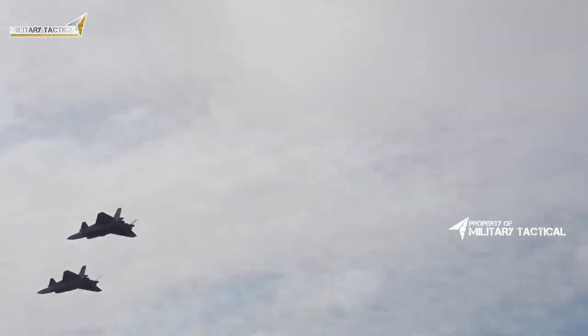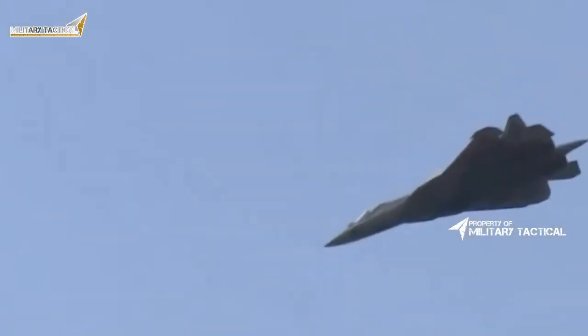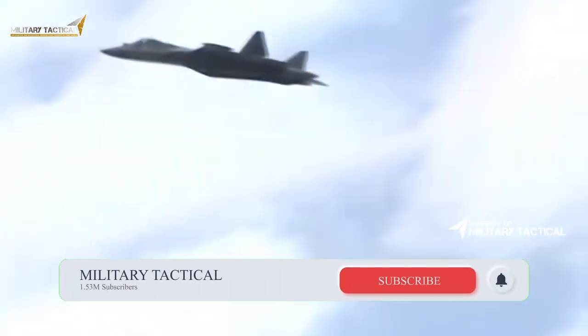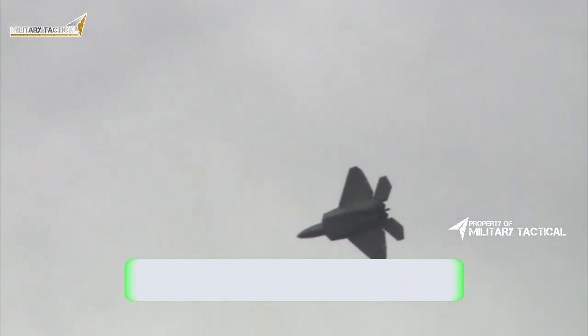The J-20, however, is presumably not planned as a specialized air superiority fighter like the Su-57 is. Its concept of operations seems to be based on American notions about how to run a fifth-generation fighter aircraft.